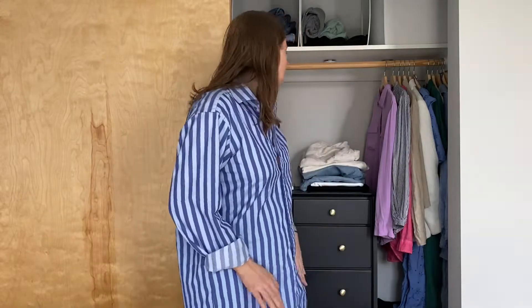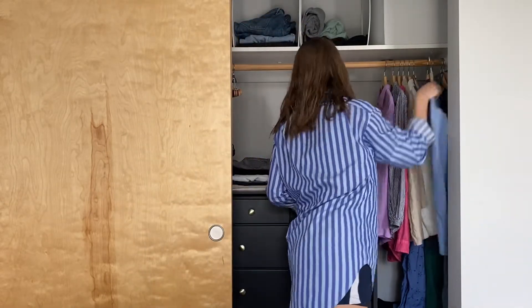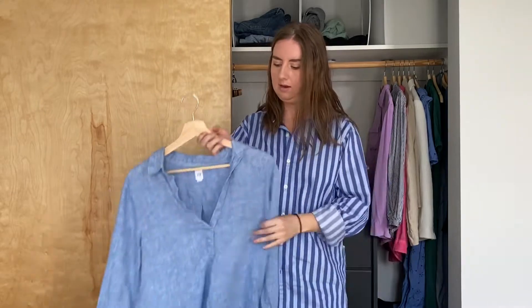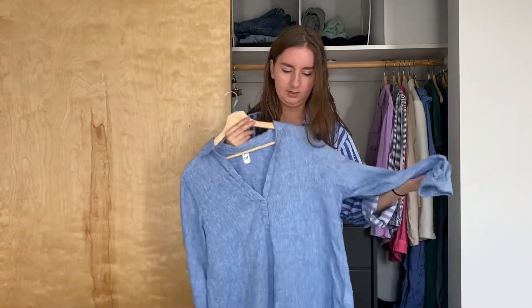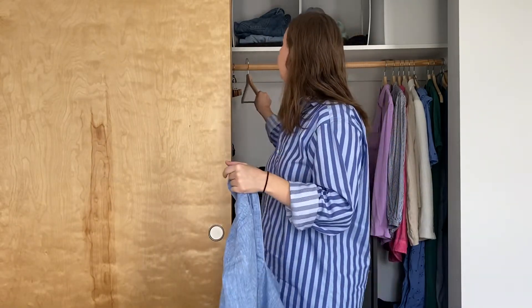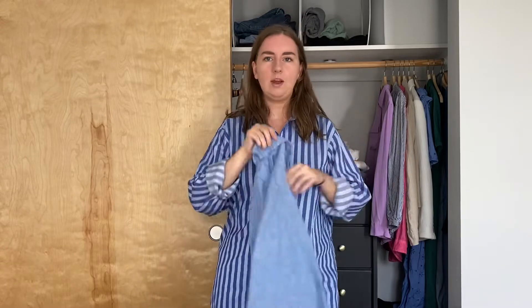I'm going to try to pack about three outfits for this trip. I probably won't wear all of them, but I like to have some variety because you never know what the weather does. I like to start with my outfits first when I pack. For my first outfit I'm going to have some denim shorts and this oversized linen shirt.